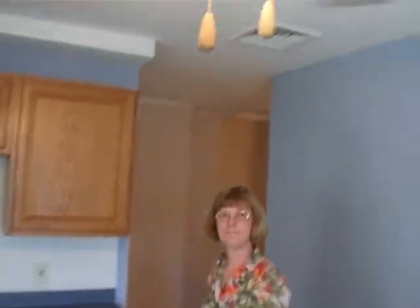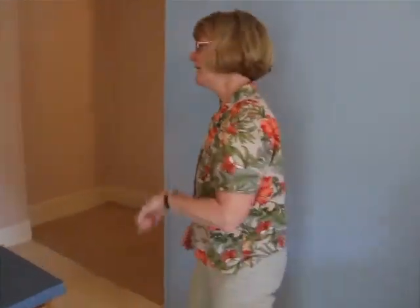Ceiling lighting with lights, which feels really good. Come this way and I'll show you the rest.